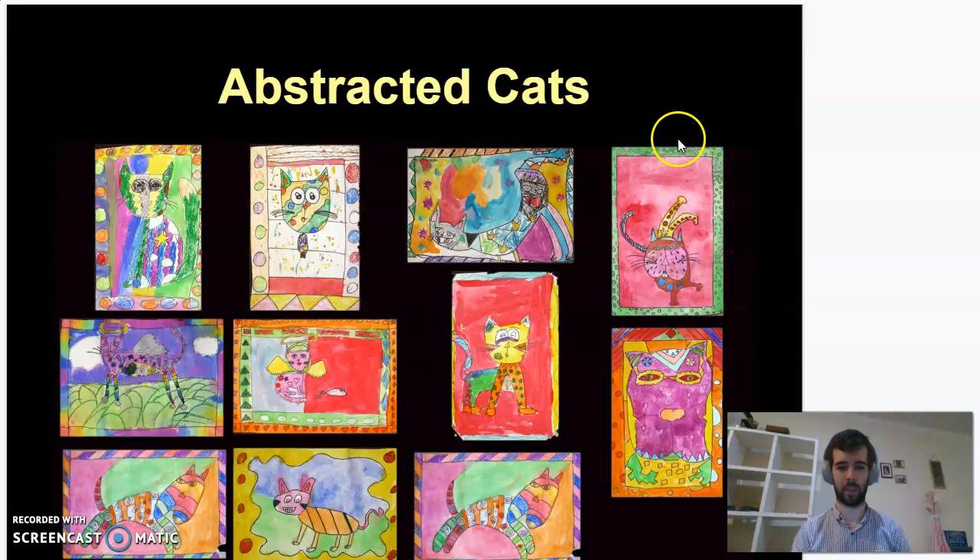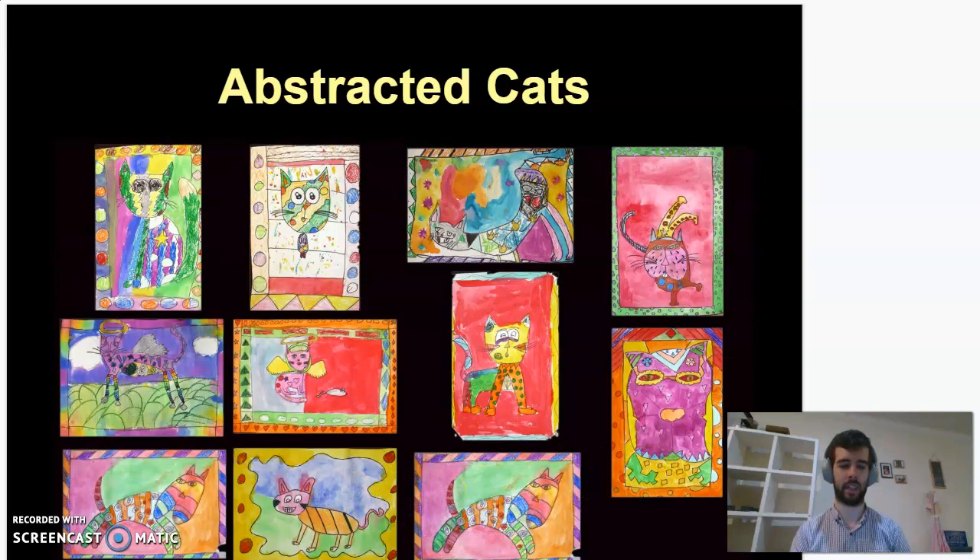Here are some more examples from some kids. Remember, bright colors are needed with this — nice round shapes. Some patterns inside the body of the animal and around the outside of the cat. I really like this one, it's really cool. I like all the patterns on the inside and the way the sun and the earth are in its eyes as well.